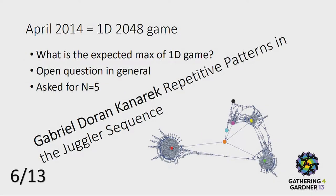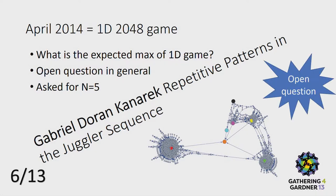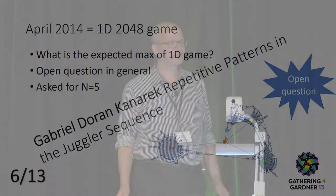Gabriel gave a nice talk about the juggler sequence. If he's here, I have another question that might interest him. The 2048 game is very hard to analyze — it's still an open question — but I asked a very simple one. The picture here is a graph very similar to the graph that Gabriel did on the juggler sequence.